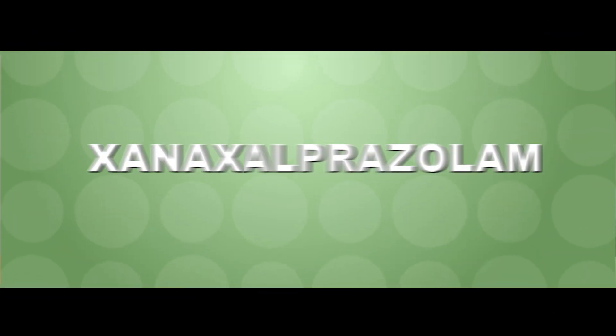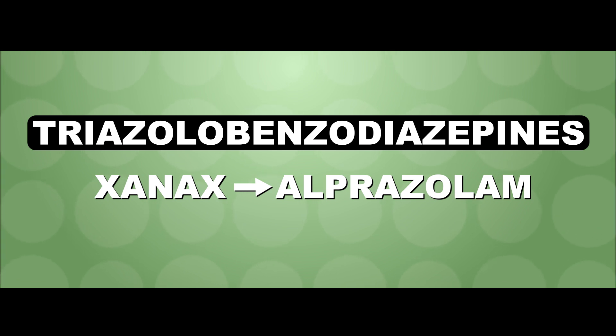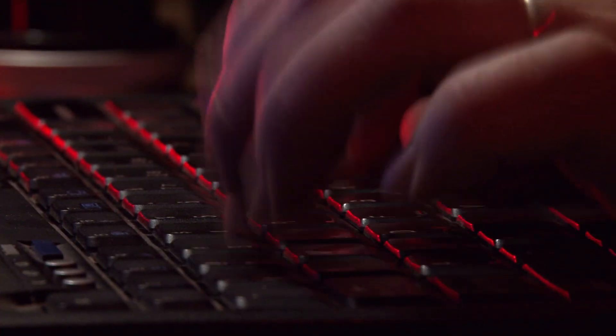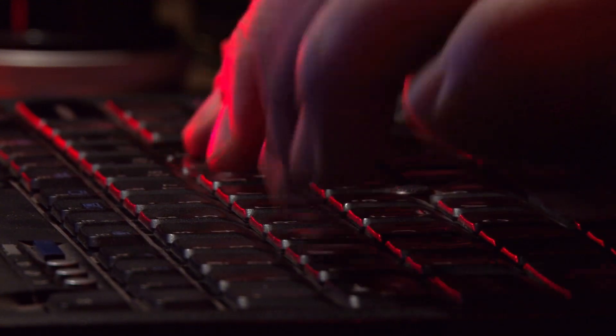Xanax, also called alprazolam, is part of the class of drugs called triazolobenzodiazepines. That's right, now you say it. Molecule names are like one of those German words that's really a whole sentence but has been smashed together. When scientists hear that crazy-sounding key smash, they can actually tell how each syllable relates to the molecule's structure. And since Xanax's structure is key to how it works, let's take a quick dive in.